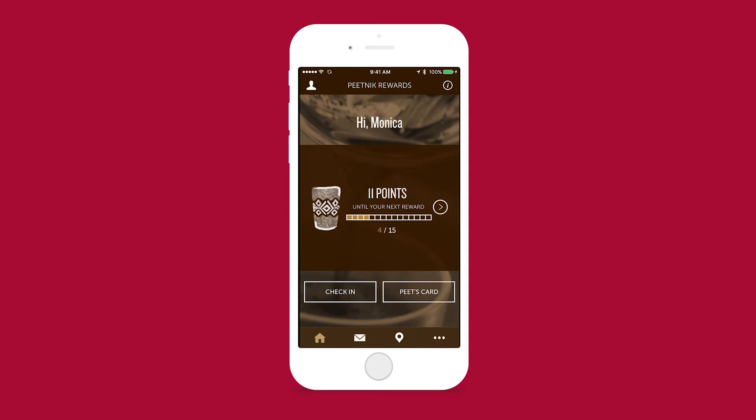When you first get into the app, this is the dashboard. There's a little greeting at the top that says hello, you see how many points you have, a progress bar towards your next reward, and the option to either check in or Pete's card — which I think might be a little confusing for someone. They might be like, what's Pete's card?